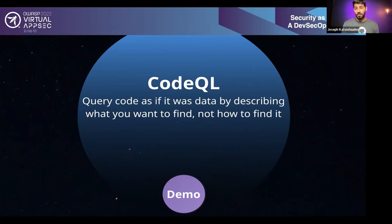CodeQL is free for open source and on a paid license for enterprises. I'll show you how to enable it shortly. CodeQL now supports JavaScript, Java, Python, Go, Rust, C, C++, and C#. Ruby and Kotlin are coming in the next year, and many other languages are on the roadmap.